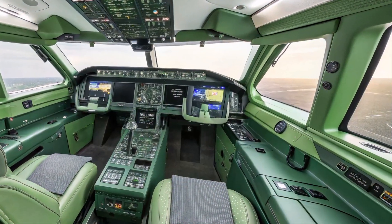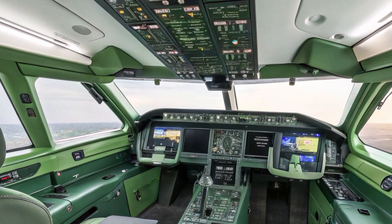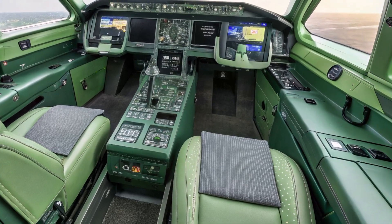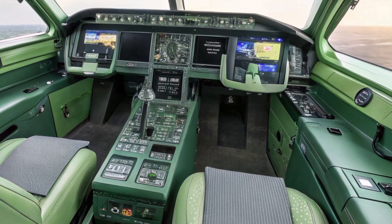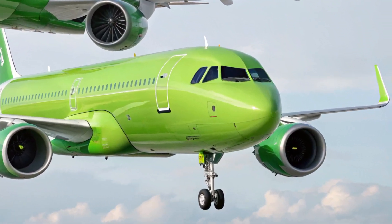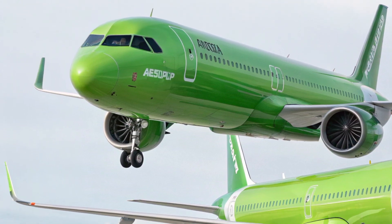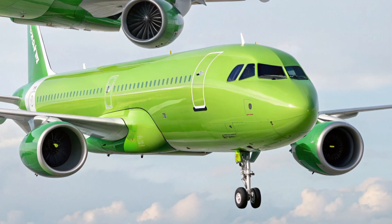Inside the aircraft, the A321XLR continues to impress. The cabin features Airbus's signature Airspace design, which means bigger overhead bins, adjustable LED mood lighting, and quieter engines for a more relaxing atmosphere. The seats are slim and ergonomic, providing greater comfort without reducing space. The layout is customizable, allowing airlines to configure the cabin with more premium seating or high-density economy layouts. The interior is built for efficiency and comfort on flights that can last up to nine or even ten hours.